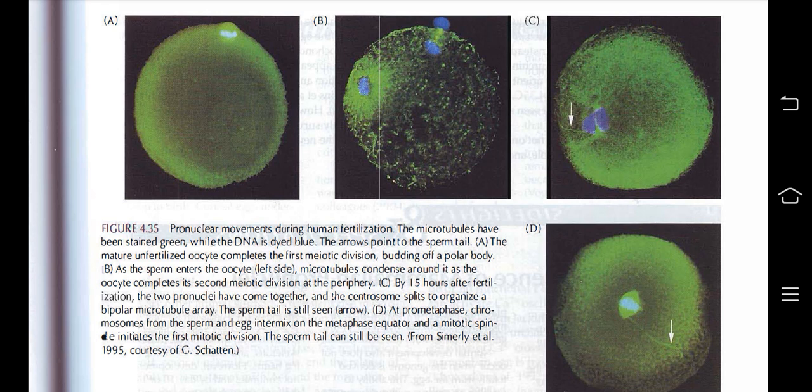During pronuclear movements in human fertilization, microtubules are stained green while DNA is dyed blue. The mature fertilized oocyte completes its first meiotic division, shedding a polar body. As sperm enters the oocyte, microtubules condense around it, while the oocyte completes its second meiotic division at the periphery. By 15 hours after fertilization, the two pronuclei have come together and the centrosome splits to organize a bipolar microtubule array. The sperm tail is still visible as pro-metaphase chromosomes from the sperm and egg intermix on the metaphase equator, and the mitotic spindle initiates the first mitotic division.